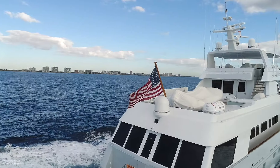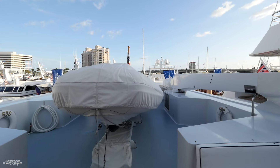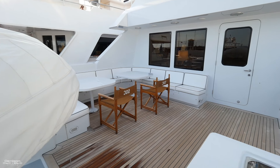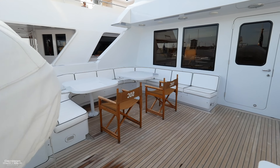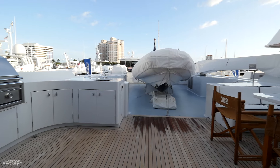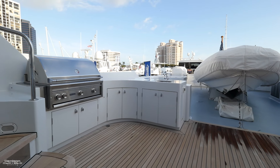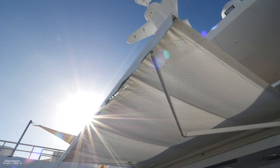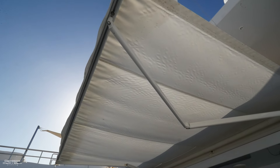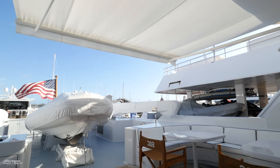Now let's continue aft onto the boat deck. This is where the tender is stored, with the davit located on the port side. You have giant U-shaped seating to port with dining tables. Conveniently across from that is a Lynx stainless steel propane barbecue grill with sink, prep area, and storage. Another unique addition was the custom shade that was part of the original refit — it stretches almost the full beam of the boat to provide shade for the entertaining areas.